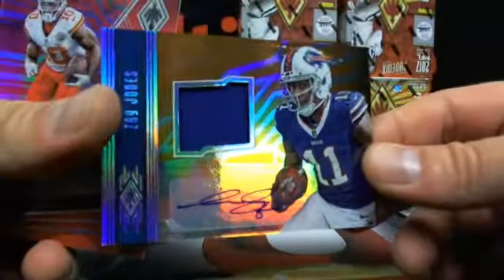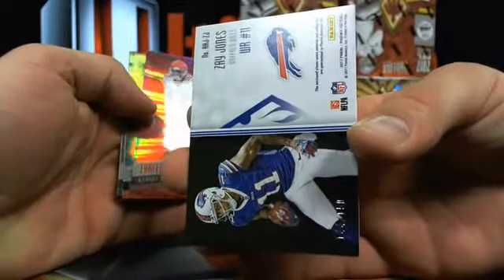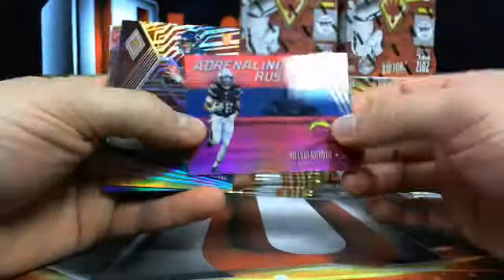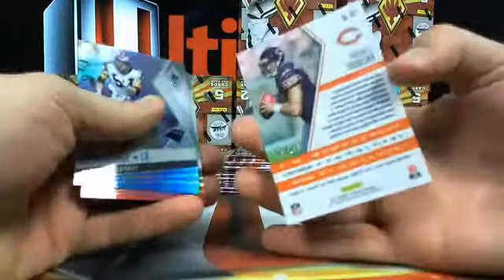Zay Jones - whenever it's just numbered, the ones that are shorter print really kind of stand out. Everything else is pretty much 189, 299, 149, 199 - Tyreek - just to keep things moving. Melvin Gordon and then a nice Trubisky short print out of 299.